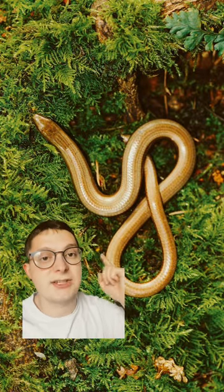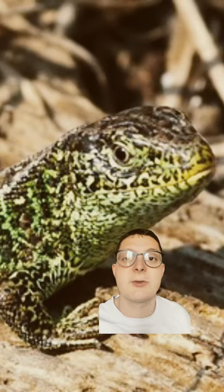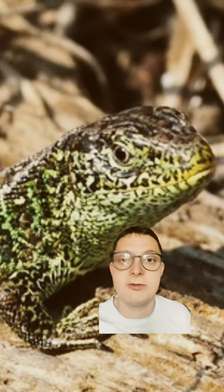We also have the slow worm, which is a legless lizard often found in woodlands, and the sand lizard which lives in the margins of sand dunes down south.